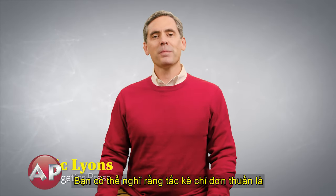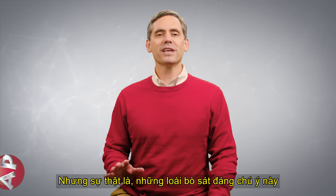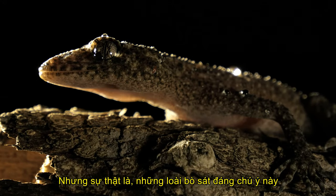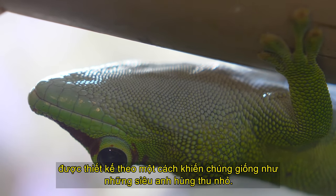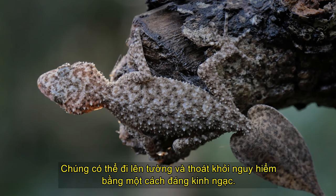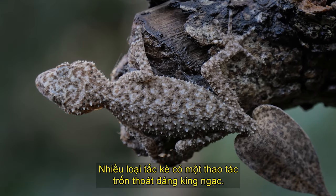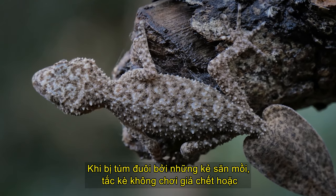You may think that geckos are merely cute little lizards that appear in car insurance commercials. But the truth is, these remarkable reptiles are loaded with design. In a way, they're like miniature superheroes that can walk up walls and escape danger in a most incredible way. Many species of geckos have an amazing escape maneuver when caught by the tail by predators.